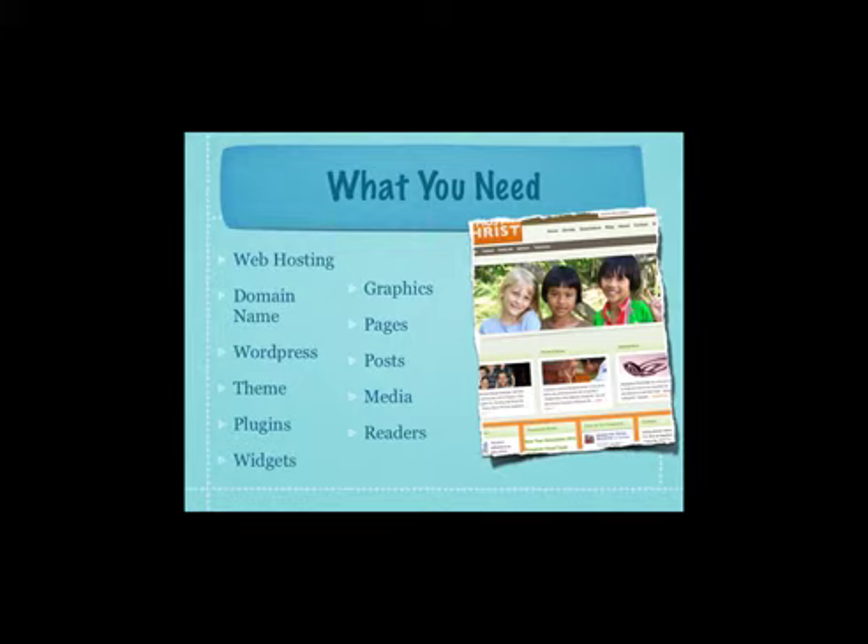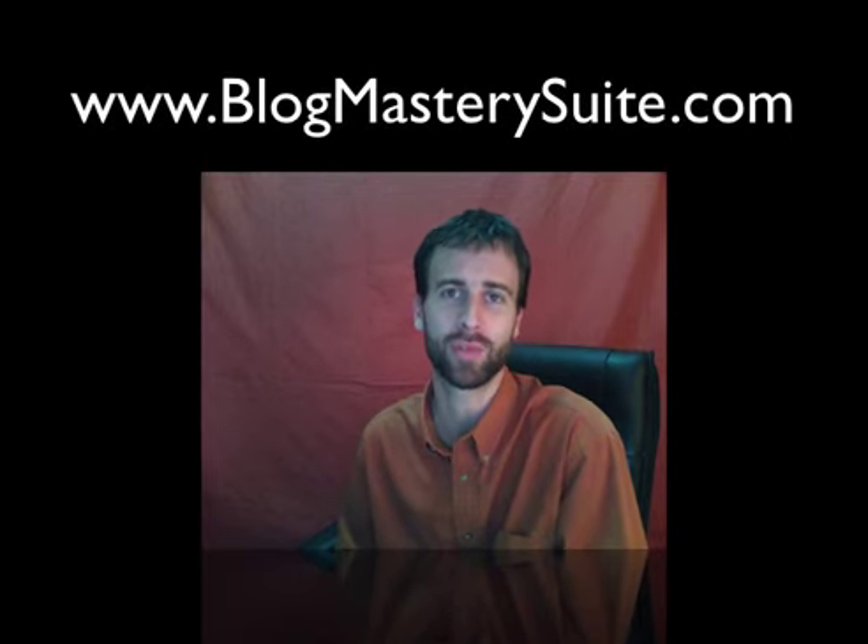The final thing you need is readers — people to come and engage with your content. That's all there is to it. It's just finding a host and a domain name, getting your WordPress installation set up, installing the plugins, widgets, posts, pages, and media. That's why we're here at Blog Mastery Suite — to help you through each step of the way. Come visit us today at blogmasterysuite.com.